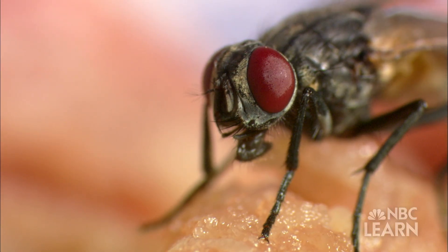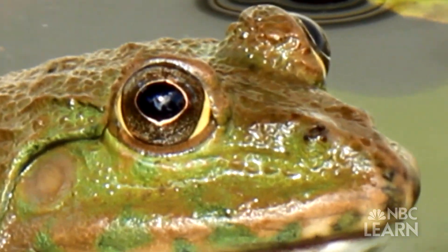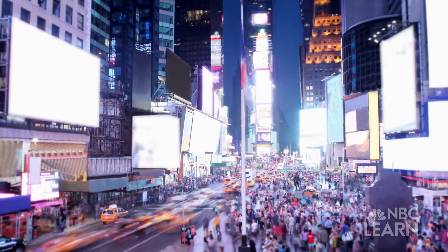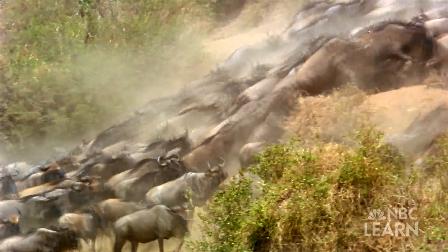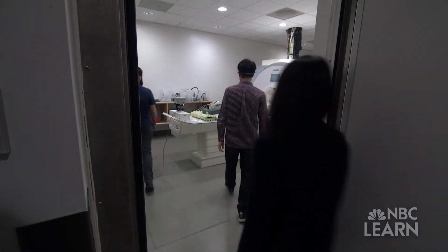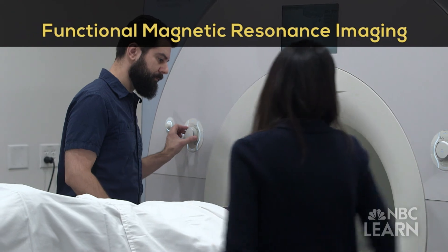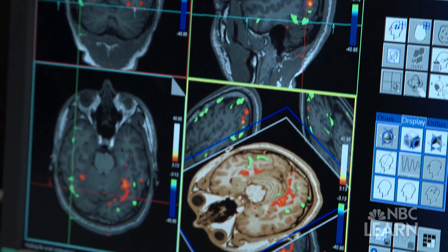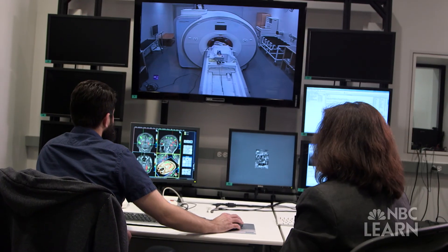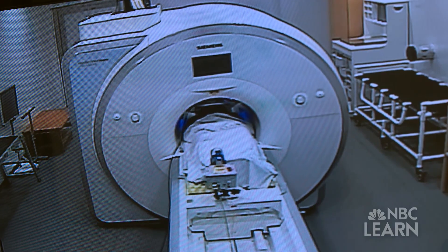But how does the brain know which parts of a scene are important and which are not? The fundamental problem in vision is that there are always lots and lots of things around us. To test how animals' brains make sense of crowded visual scenes, Kastner and her team designed experiments using Functional Magnetic Resonance Imaging, or FMRI, to peek inside the human brain. They took 2,000 scenes — all outdoor street scenes — and showed them to human subjects in the scanner.